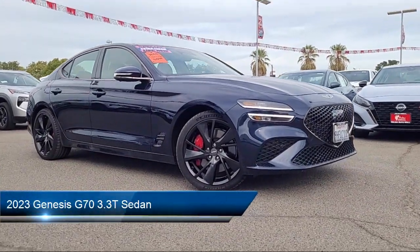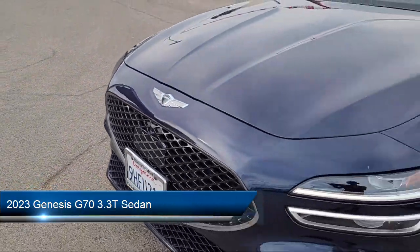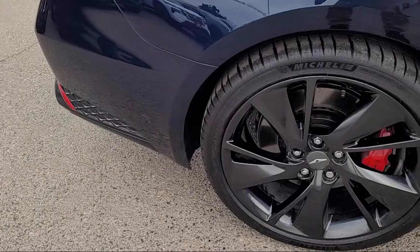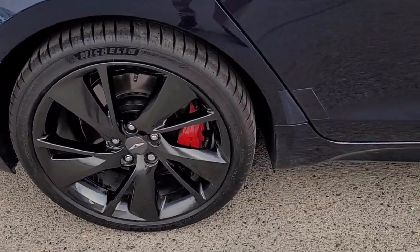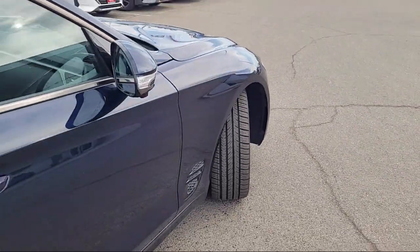It comes equipped with rear-view camera, rain-sensitive windshield wipers, home link, auto high-beam headlamp control, keyless entry, alloy wheels, Sirius XM satellite radio, and has less than 15,000 miles on the odometer.